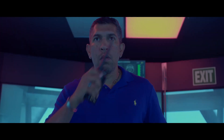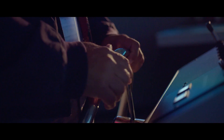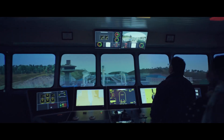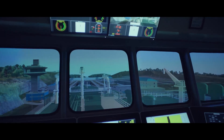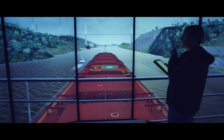SIDMAR has an innovative electronic simulation system for ship maneuvering at the forefront of new technologies and trends in the maritime industry. A mathematical model recreates and anticipates the ship's behavior based on the hydrodynamic, aerodynamic and physical environment in which it navigates.